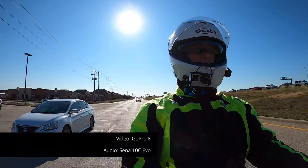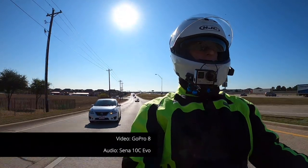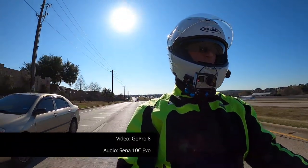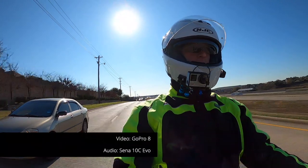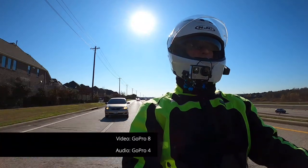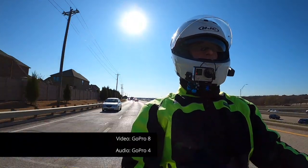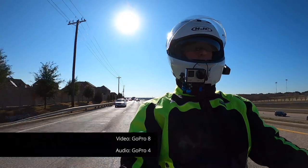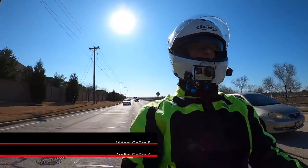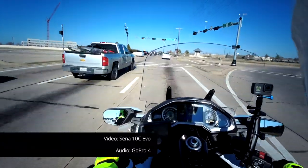That'll give us a little bit of comparison for our review video. If you haven't seen it by the time you see this motovlog, my review video of the Sena 10C Evo should be online — I'd encourage you to go check my YouTube channel. I'll put a link in the description of this video so you can get to that review of the Sena 10C Evo. I want to thank Sena for sending me this 10C Evo to test, and I'm really anxious to see how it compares.